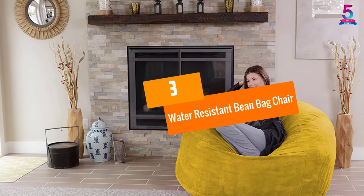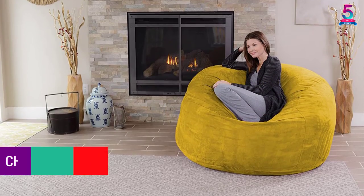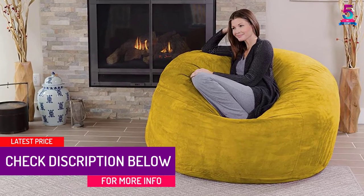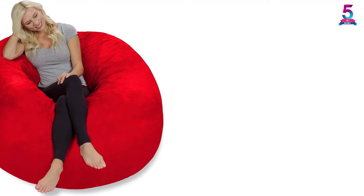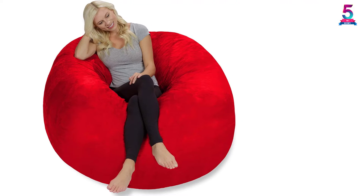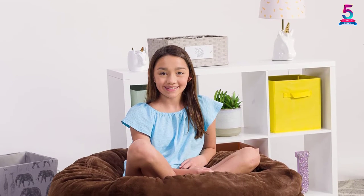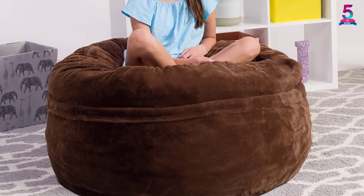At number 3, Water-Resistant Bean Bag Chair. This item is suitable for men, kids, teenagers, women, and even the aged. Boasting a 5-foot size, it makes an excellent addition to any family room, basement, bedroom, or dorm, whether as a study spot or a gaming chair. As an active gamer, you can use this bag as you battle for the top spot in the game challenge. With a unique collapsible design, it fits the body and can be used by two people to cuddle, relax, and even watch a movie.